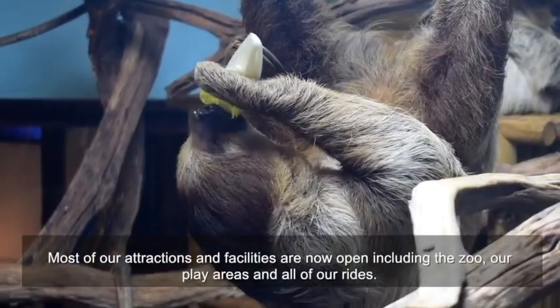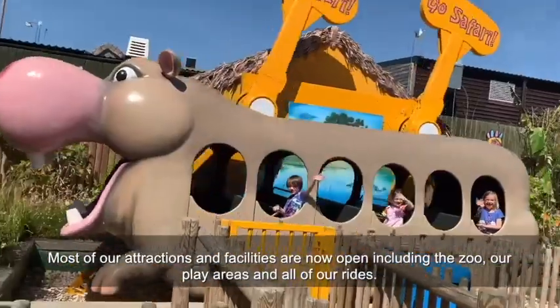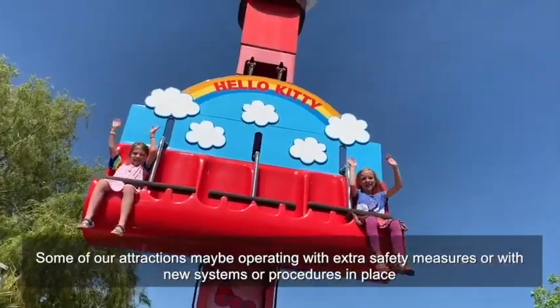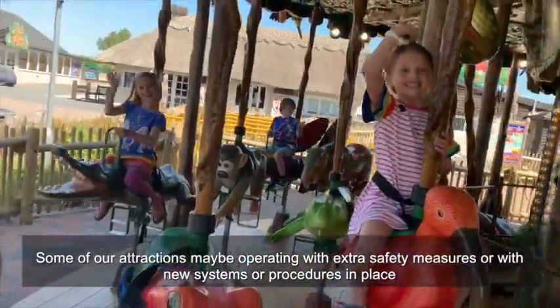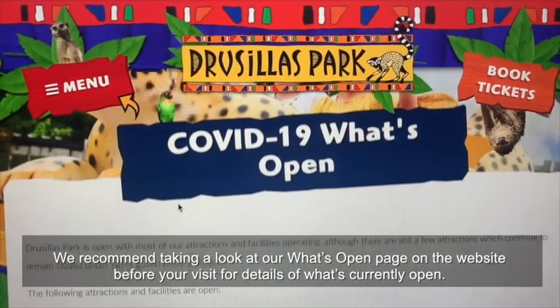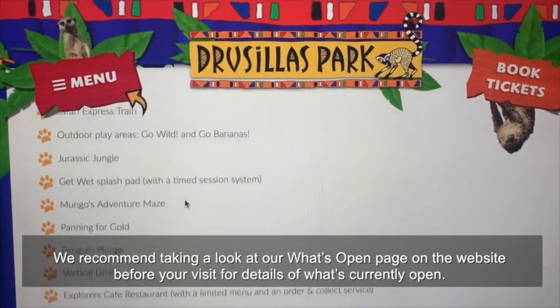Most of our attractions and facilities are now open, including the zoo, our play areas, and all of our rides. Some of our attractions may be operating with extra safety measures or with new systems or procedures in place. We recommend taking a look at our what's open page on the website before your visit for details of what's currently open.